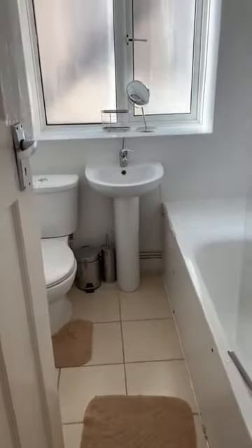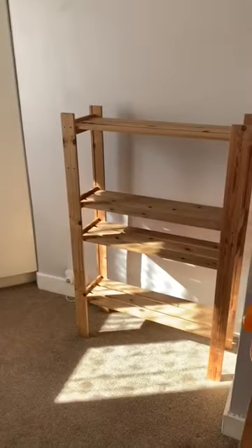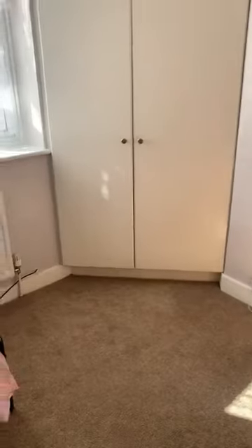Next to the kitchen you have a nice good size bathroom. And that's your second bedroom — it's a good size, kind of single but a bit bigger than a single. You have a fitted wardrobe and storage here.